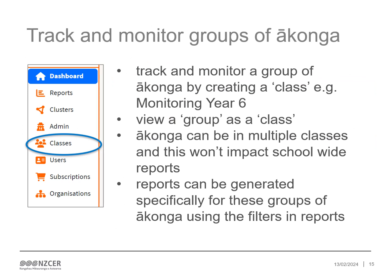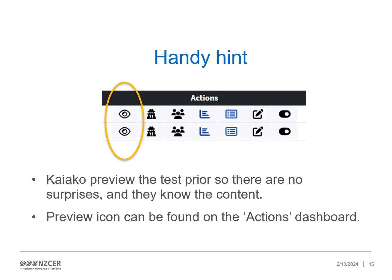Within NZCER Assist, schools are able to track and monitor groups of ākonga. Schools can create a group within classes and add ākonga to this new class or group. Classes and groups are then treated in the same way on Assist. Ākonga can be in multiple classes and this won't impact on school-wide reporting. Just remember, ākonga should only sit one assessment in a term. Kaiako are able to preview the test prior to ākonga sitting the assessment — they know the content and can consider if the assessment is right for these ākonga. The preview icon can be found on the Actions dashboard.